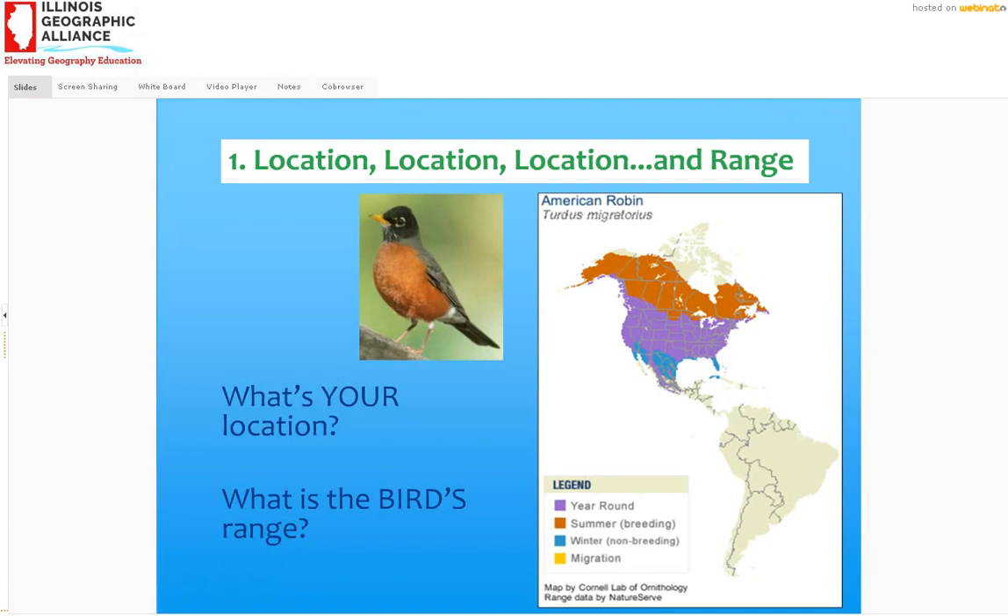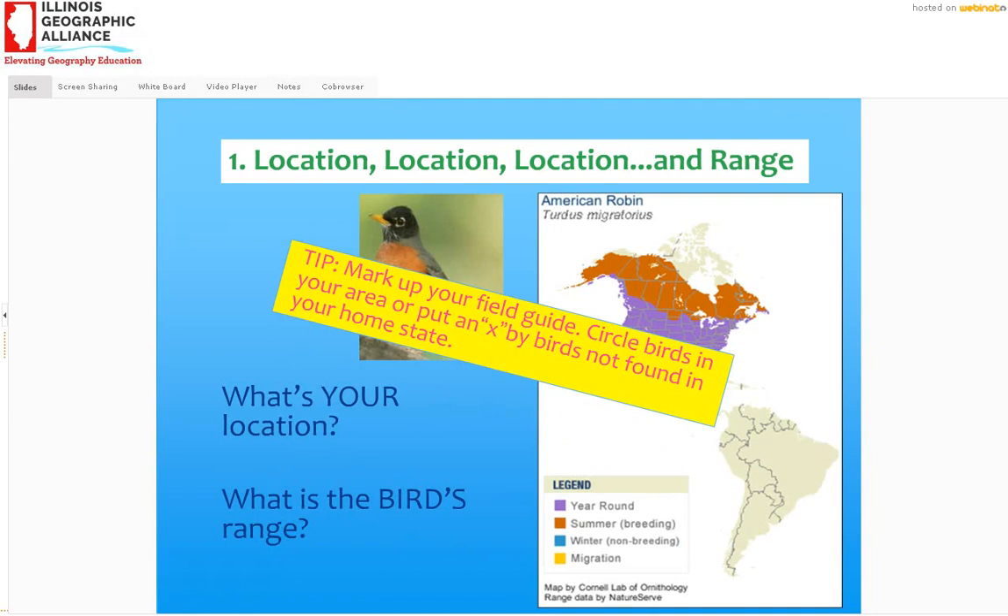That's going to help you identify what bird it is, especially if you've got a bird field guide. And a little tip: if you get a field guide, mark it up. Circle the birds that are in your home state or your region — the ones you're going to see — and put an X next to the ones you're not really likely to see, because that'll help narrow down the number of birds.